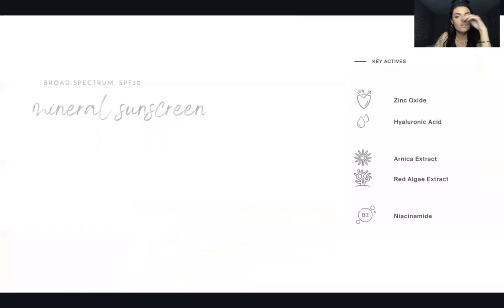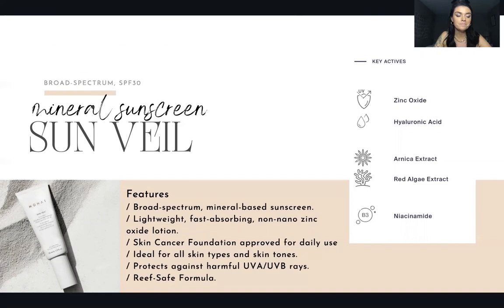Sun Veil has zinc oxide, hyaluronic acid, arnica extract, red algae extract, and niacinamide. Not only is it protecting your skin from sun damage, but it's also jam-packed with anti-aging benefits. Monat checks all the boxes — anything that women are looking for today in skincare, Monat nails it, because being reef safe is important to a lot of people.